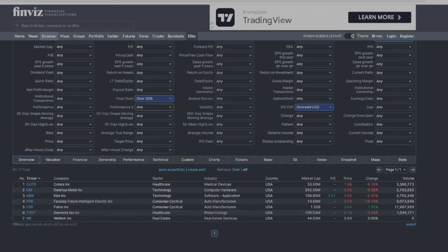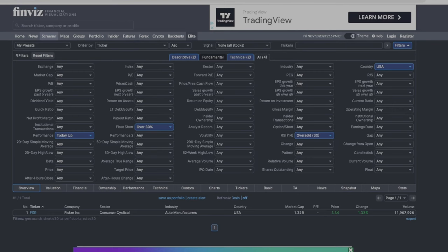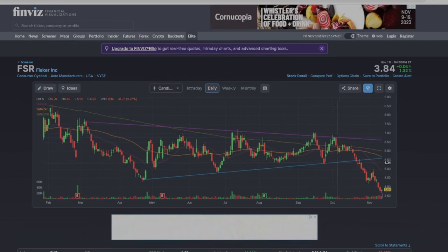How do we know if the stock is about to move? Nobody knows for certain, but we want to see if the stock is already up today. We don't want to anticipate — we want to catch the movement as the reversal is happening. So we add a performance filter for 'today's up.' After applying all filters, we're down to one stock showing upward movement on the first day.